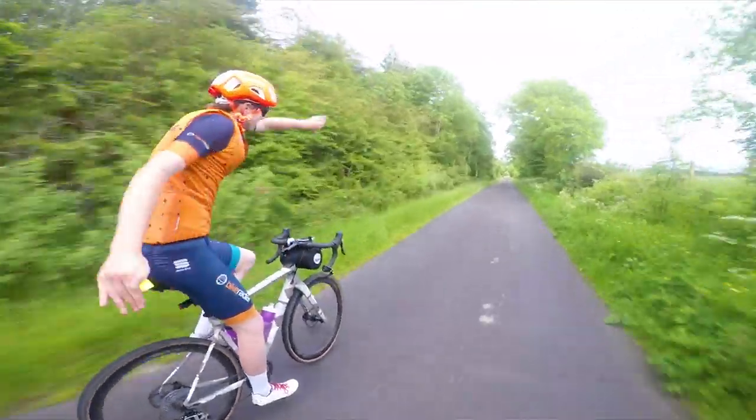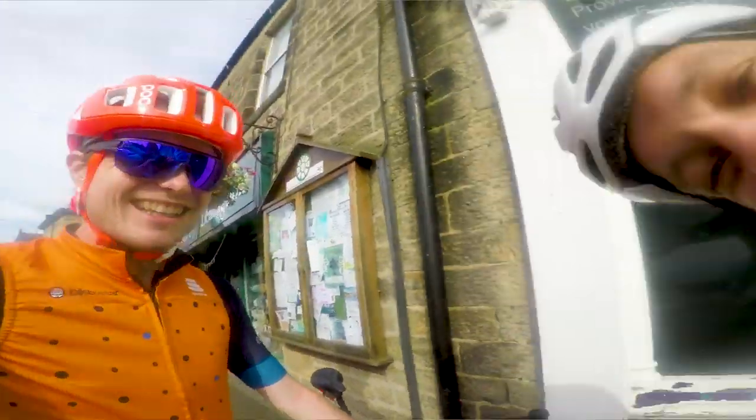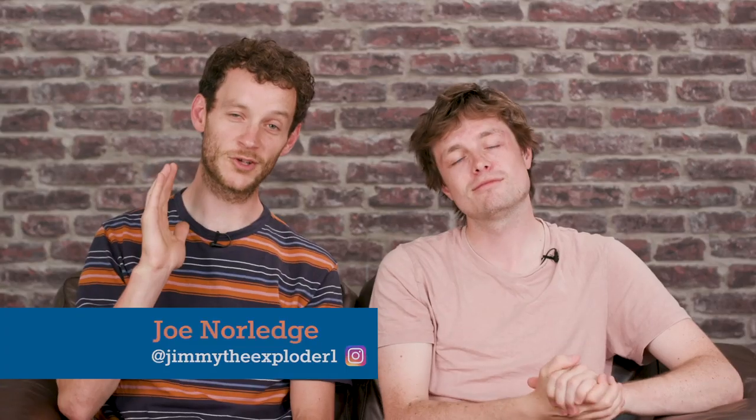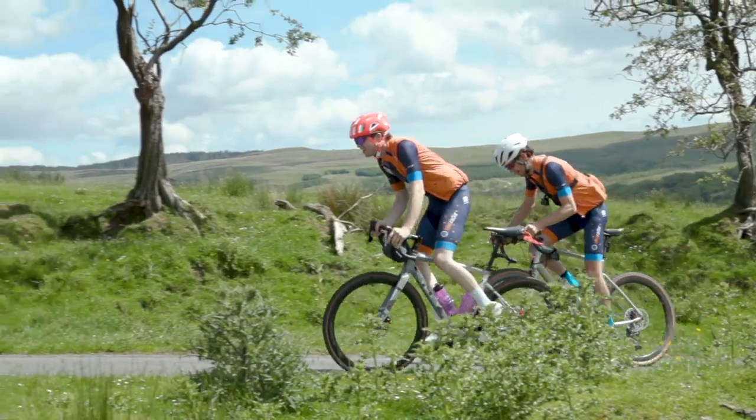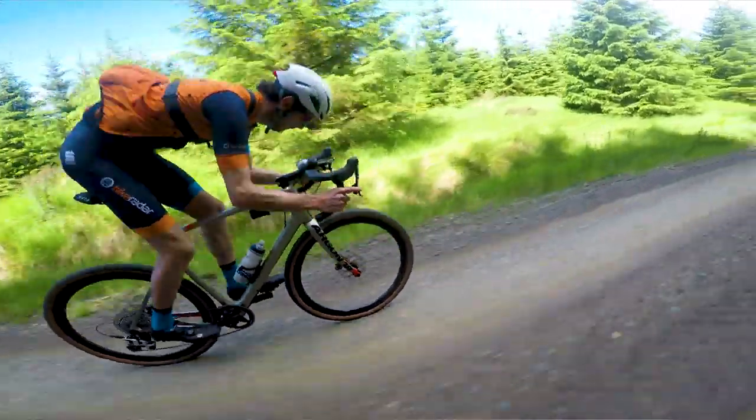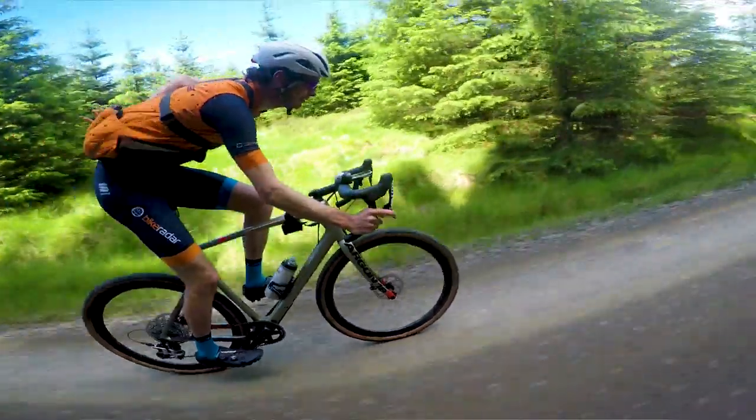Hello and welcome to another episode of Bike Radar Diaries, which is all about what we like to get up to here at the Good Ship Bike Radar. Recently Jack and I did a video in partnership with Rotor where we rode 282 kilometres across the north coast of England. It was a really fun day out and you can find a link to that video in the description.